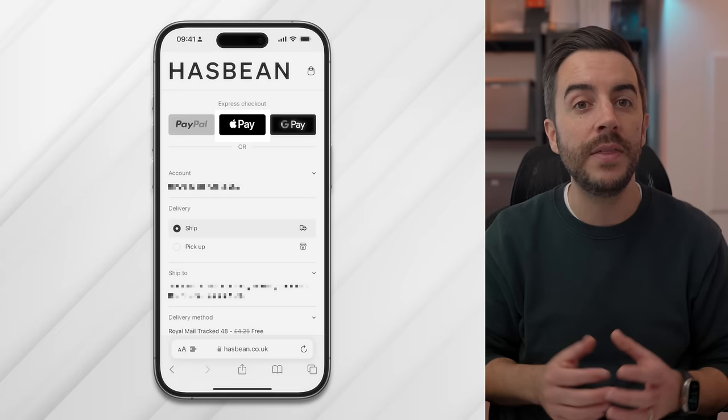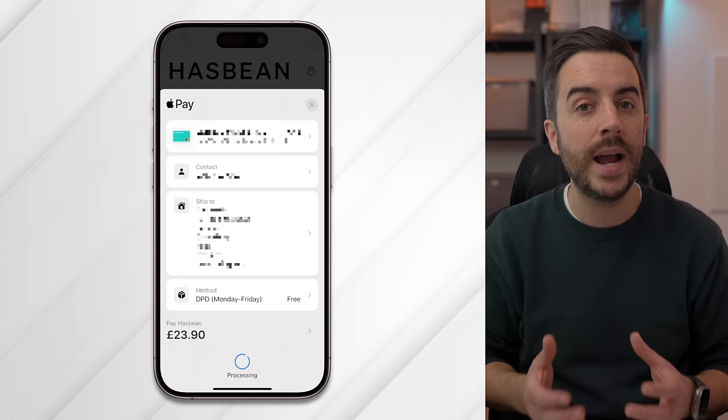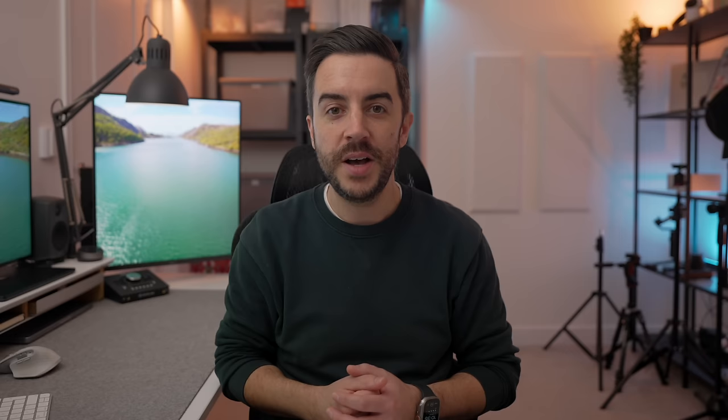Another area where Apple Pay really comes into its own is when you're buying things online and you see the Apple Pay logo. For example, buying some coffee — the process would usually involve going through a multi-stage checkout process inputting all of your personal information. Instead, you just verify a couple of fields and then use Face ID to confirm the purchase. You can then track the parcel using the Wallet app to see when your order will arrive.